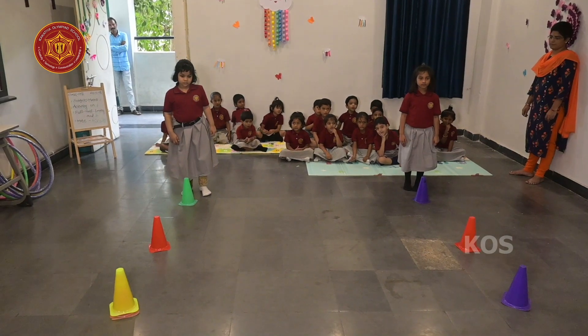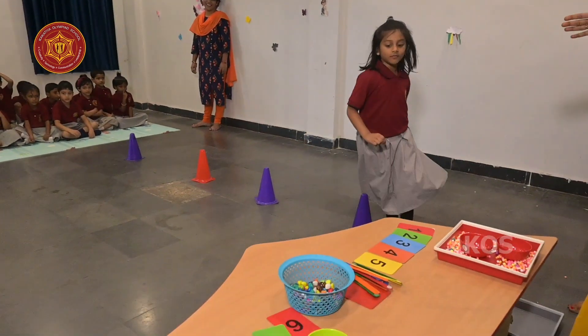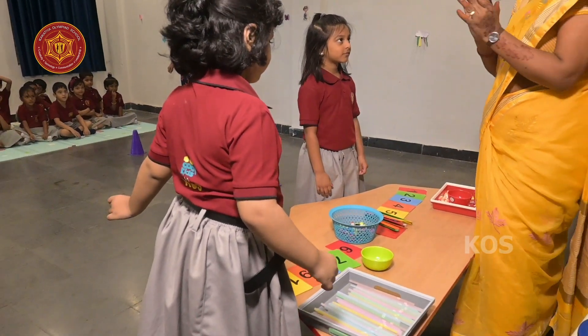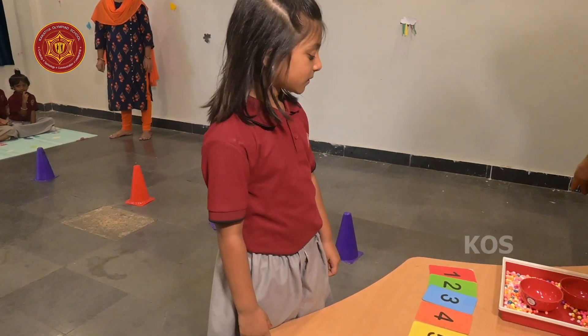Hopscotch is boring, let's have zig-zag. Wow, Aisha came first! Aisha came first. Okay, Dinah can start with it. Okay, Aisha, come and play with it.